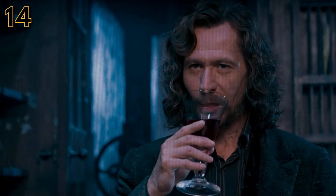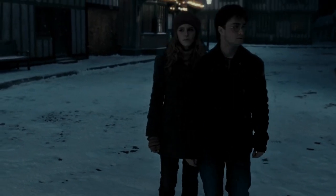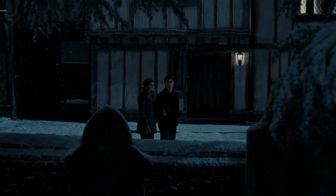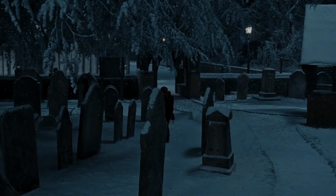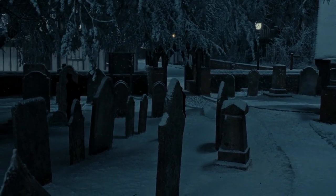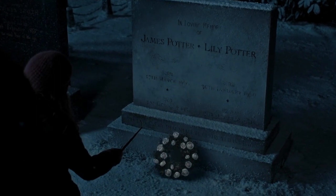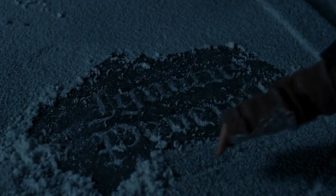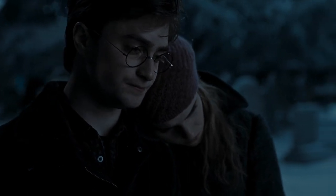Another thing notably missing in the movies was the shrine to the Potters in Godric's Hollow. As Harry makes his return to his old neighborhood with Hermione in the book, they both find a statue that only wizards can see, honoring Lily, James, and Harry, accompanied with messages from other witches and wizards supporting Harry's fight against the Dark Lord. This is an emotional scene in the books that helps Harry see he's not alone in the fight against Voldemort, but for some reason it was cut from the movie.